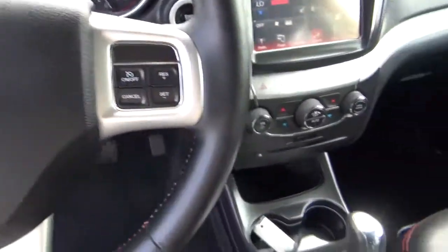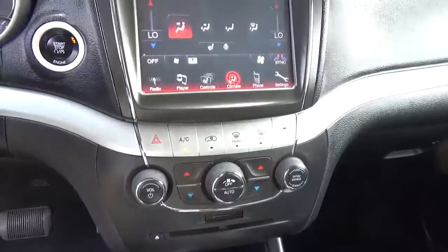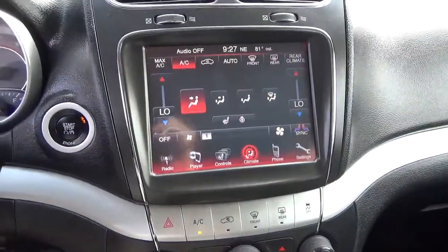Cruise control, heated seats, push button start.